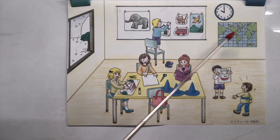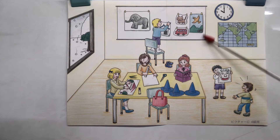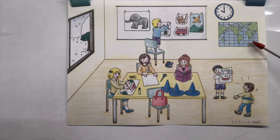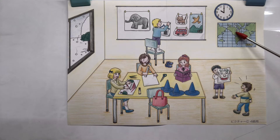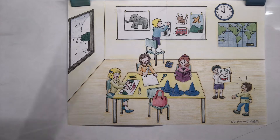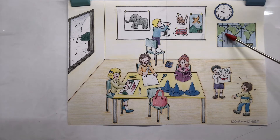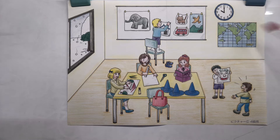Oh, here is a map — this is a world map, and it's on the wall. It doesn't have any names, but I know this is America and I know this is Japan. Japan is small and America is very big.